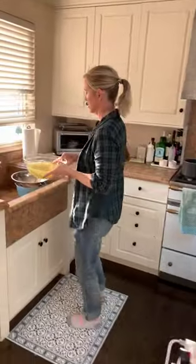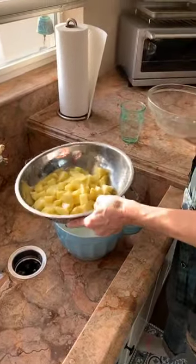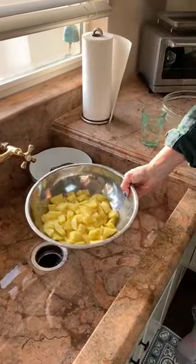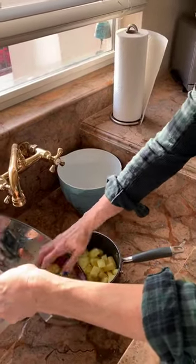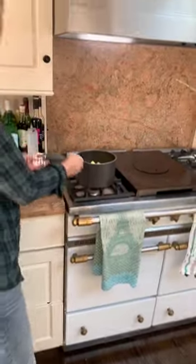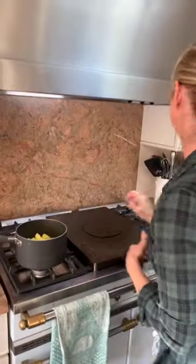When you take them out of the fridge, give them a quick rinse because you don't want the water they've been sitting in to cook with them. Just a quick rinse and drain. The great thing is they're going straight into the pot so you don't need to dry them off — just stick them in the pot you're going to cook them in.